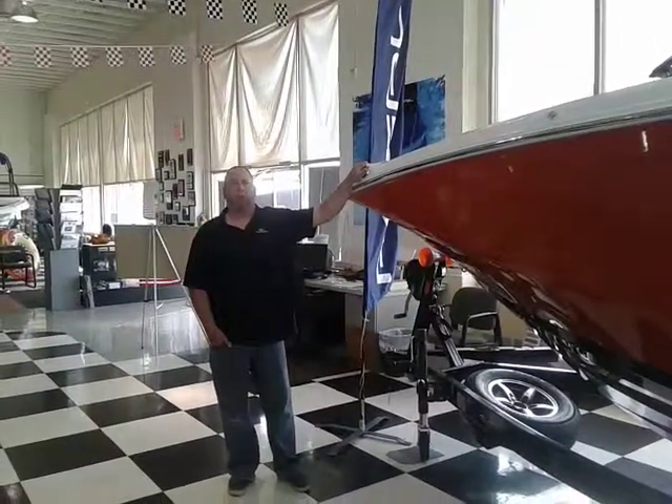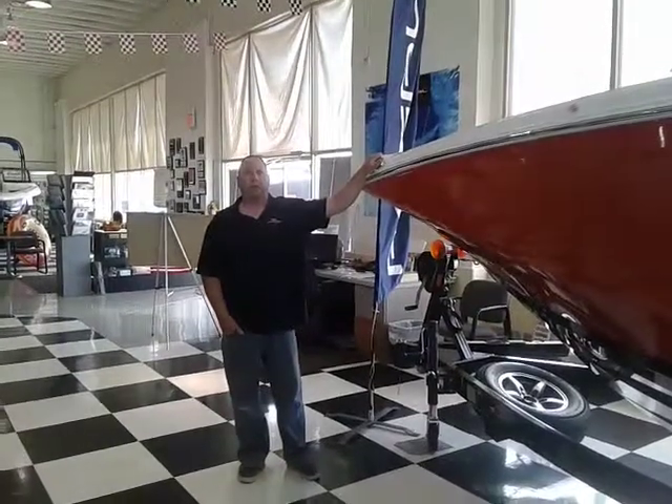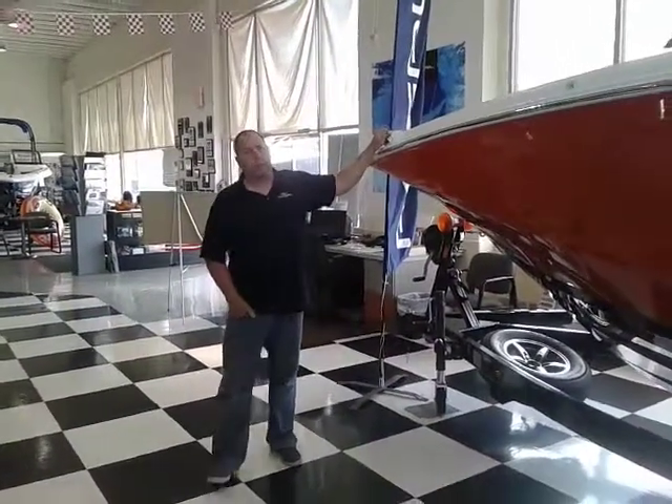Hello fellow boaters, my name is Shane Forrest. I'm coming to you live from the showroom once again at Offshore Unlimited. Today the boat we're debuting is our 22 Regal Fast Deck — this is the 2019 version of it.